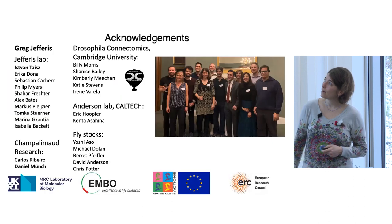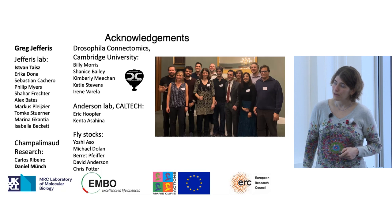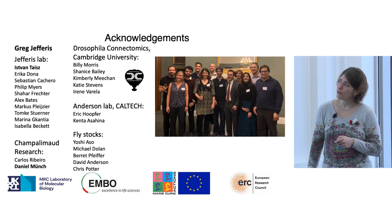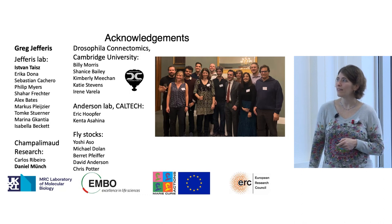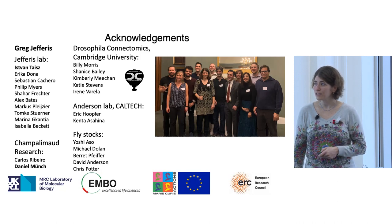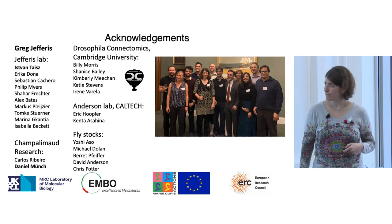I would like to thank all the people who were part of this project: Greg Jeffries and Istvan who did all the imaging experiments, and all others in Greg's lab who were extremely supportive. The Champalimaud Institute — Carlos Ribeiro and Daniel Munch who did the taste imaging. The Drosophila connectomics team who manually traced all the neurons I showed. Eric Cooper and Kenta Sahina from David Anderson's lab who helped set up the behavioral arena. And these people from the fly community for providing fly stocks. Thank you for listening.